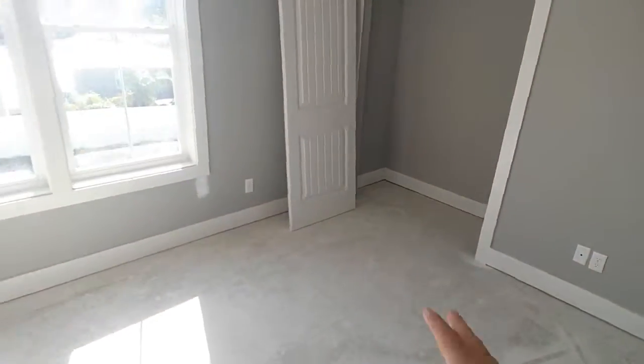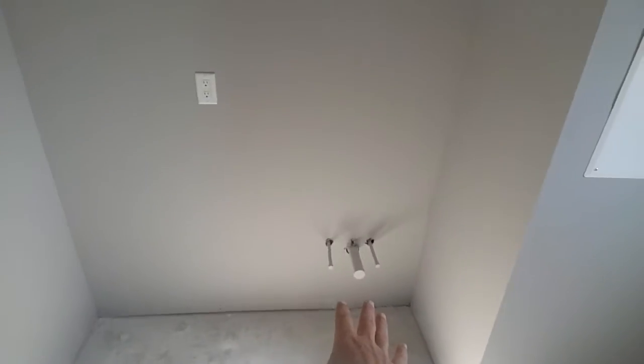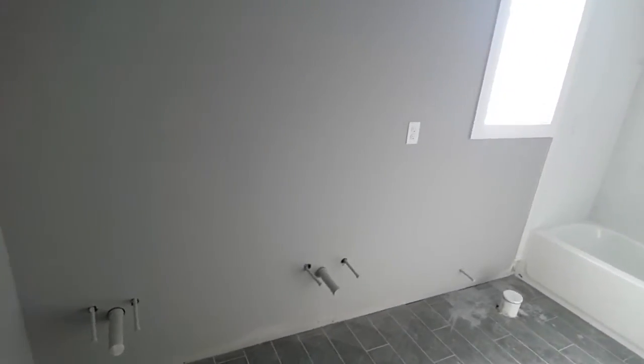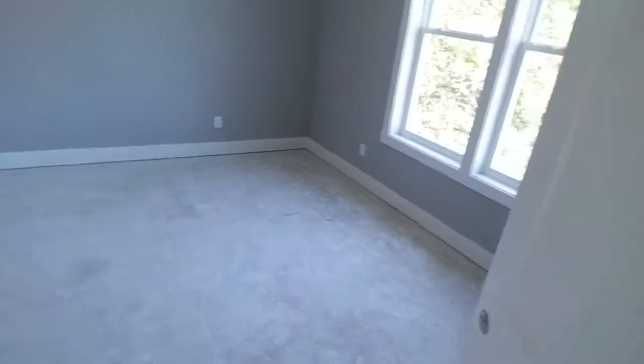There are three full bedrooms upstairs — that was the master. We've got another bedroom here with a double door closet. This door is for the air conditioning unit. The washer and dryer are set up here, and there will be a sink in the laundry room as well as upper cabinets. This is the shared bath for the other two bedrooms upstairs — it also has dual vanities, one right, one left, with tile work all the way to the ceiling.